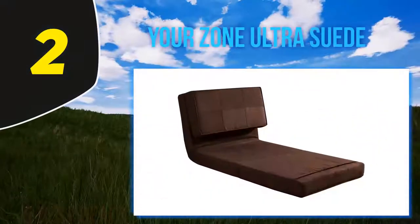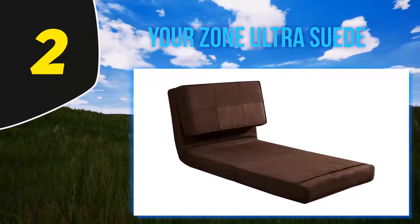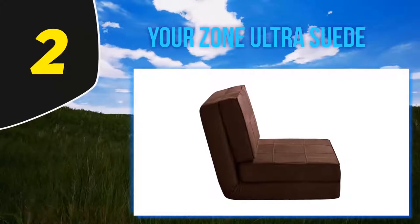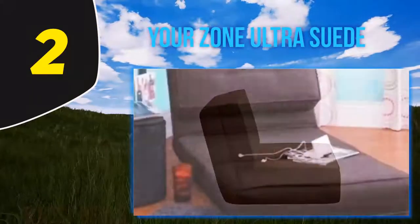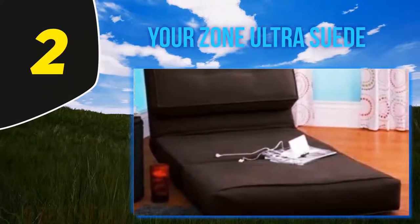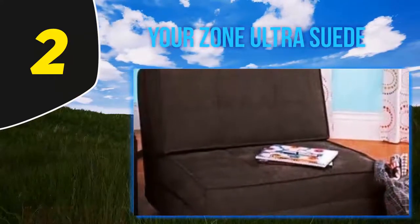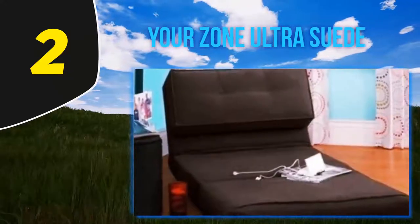Coming in at number two: Your Zone Ultra Suede. This is a trendy convertible chair that is multifunctional and comes with quality assurance. The space-saving product is suitable for limited space and multi-purpose use. It comes in a wide array of colors and patterns and features ultra suede material construction.